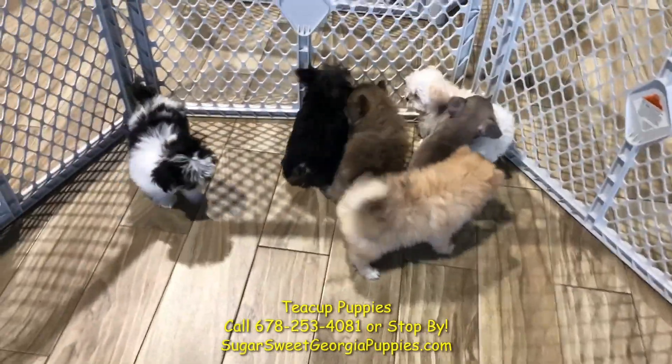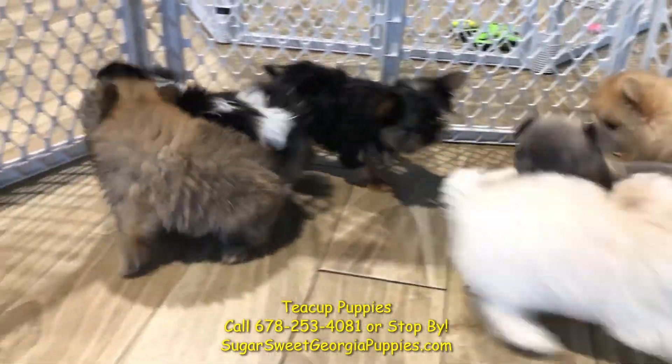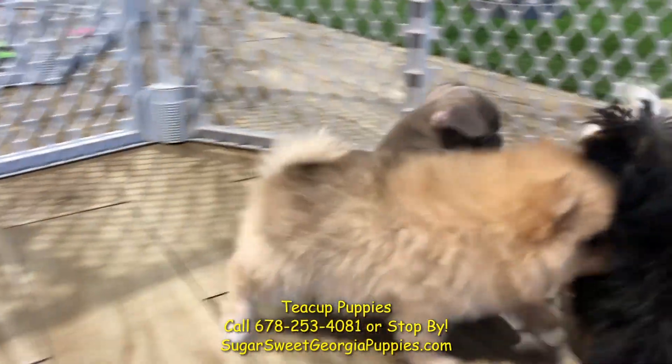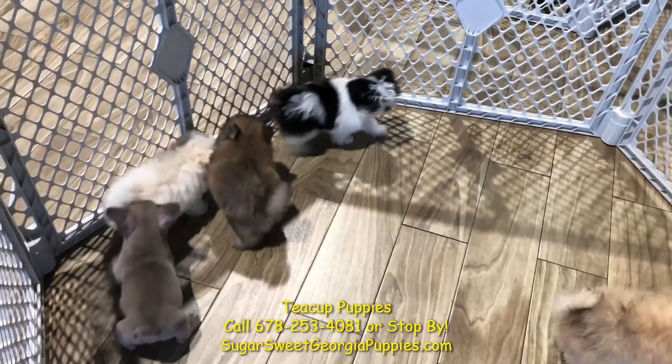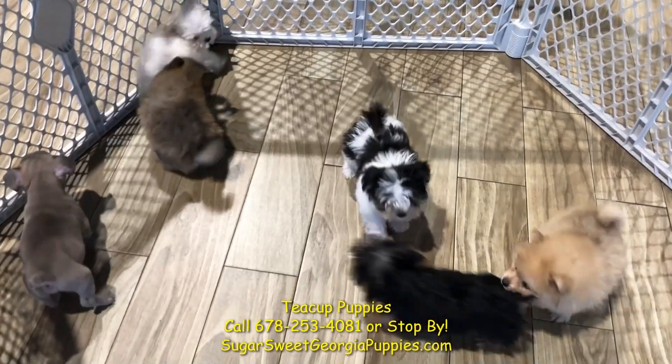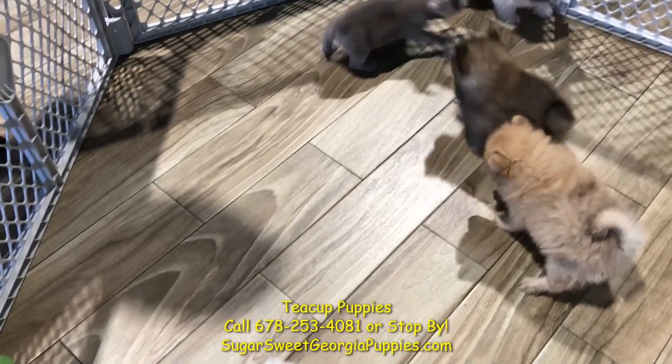Ladies and gentlemen, boys and girls, it's approaching that time in the afternoon — you know what time I'm talking about. It's teacup time, baby! We've got teacup puppies, a mixed variety right here for you. I'll introduce you one by one.